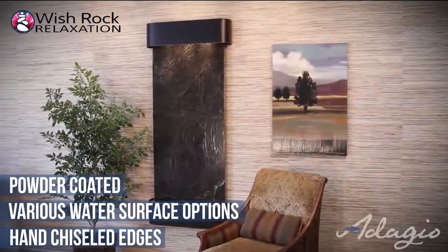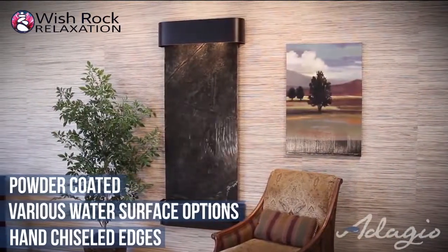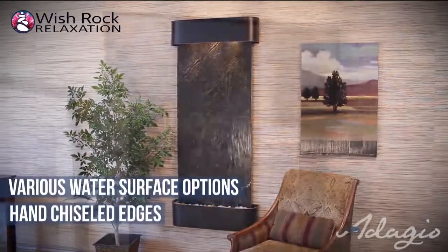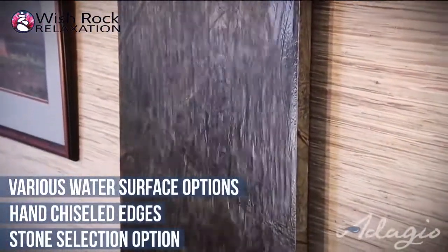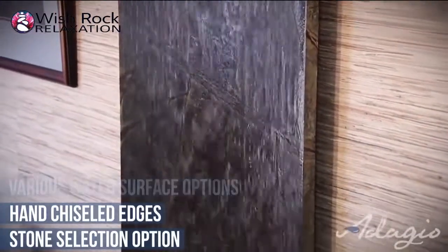The stunning Rainforest Marble Collection is rich in color, intrigue, and bold in character. Our custom stone selection option allows you to go online and choose your stone with the color and texture to match your décor.